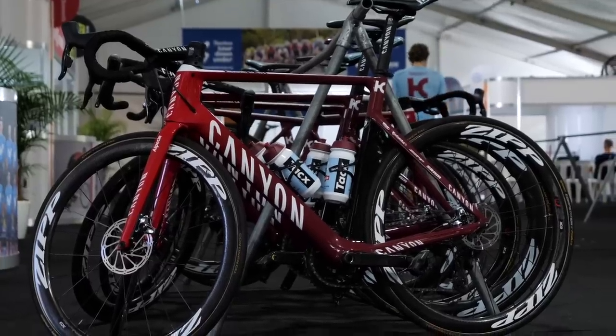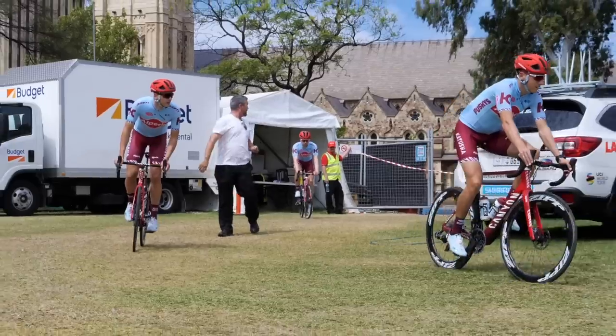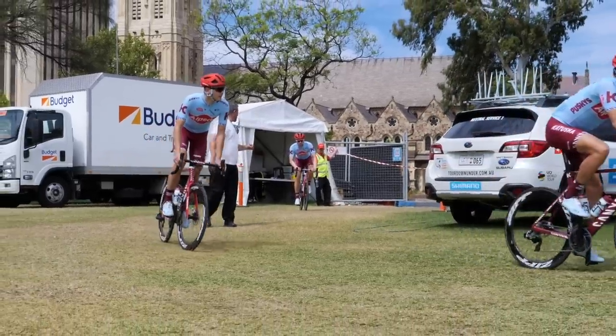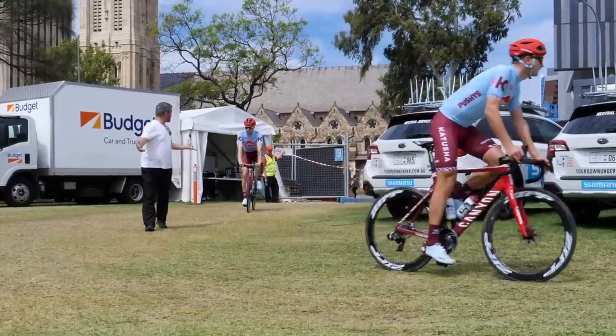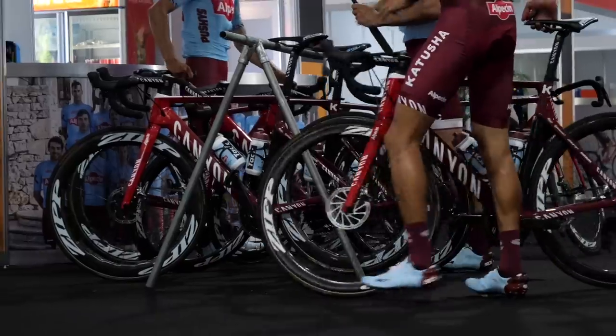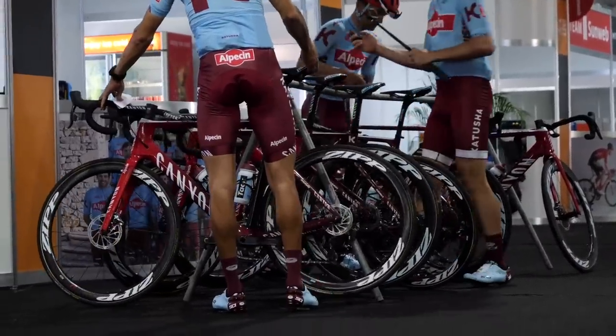Another team making no changes for 2019 is that of Katusha-Alpecin. SRAM continue to provide groupsets and Quarq the power meters, and the wheels — yep, they stick with Zipp — wrapped up with Continental rubber. Frame and forks come from Canyon, as do the finishing kit of bars, stems and seatposts.